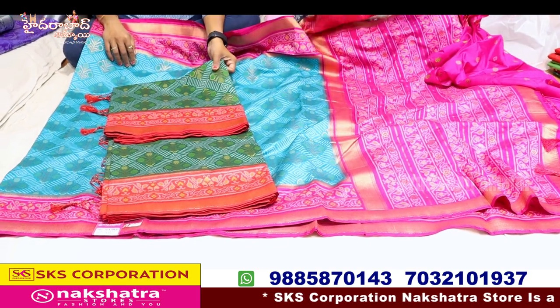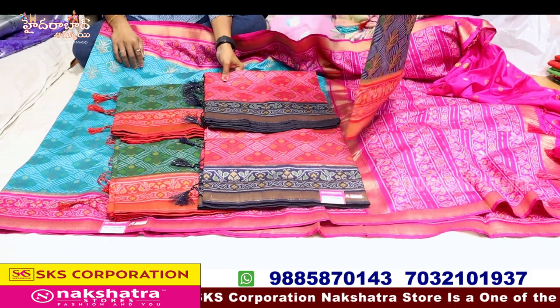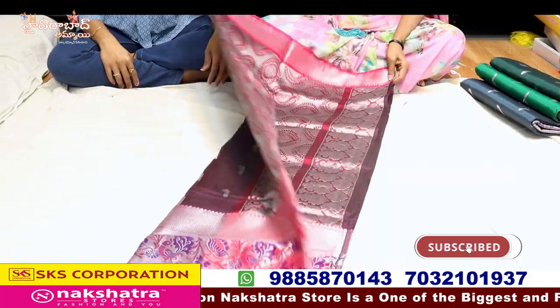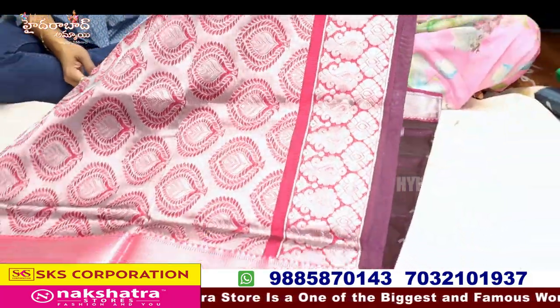Green with red border. The design is different. Four or five designs. Every color is different. This is Mangala Giri. You can see the Mangala Giri. The Mangala Giri is different. The first design is different.